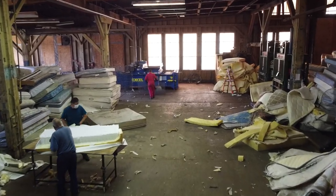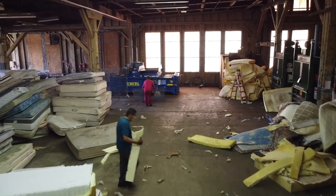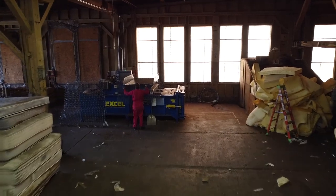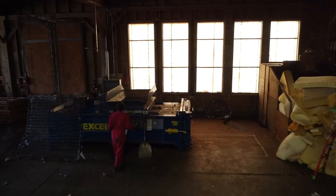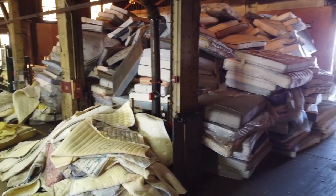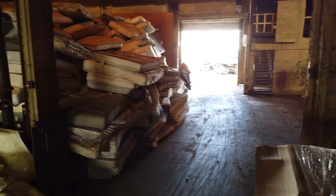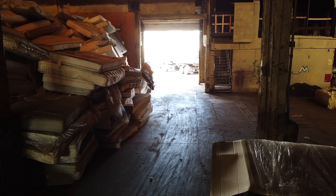Mattresses, up until recent years, have been easily broken down into their base components, recycled, and sold in secondary markets, keeping them from being thrown into landfills. More modern and common beds utilizing pocketed coils are not so easy to deal with. Due to their design, deconstruction and recycling has come to a halt.